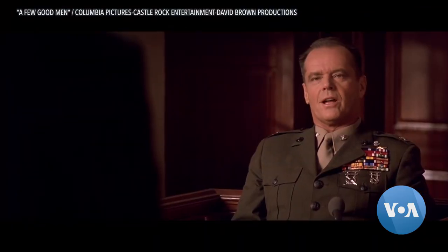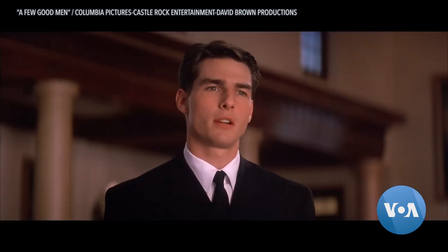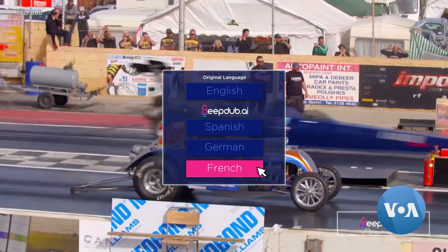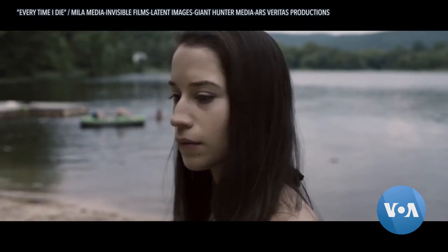Flawless uses voice actors who are fluent speakers of the new language. Another company, DeepDub, uses AI to simulate the original actor's voice in the translation.